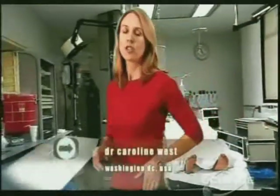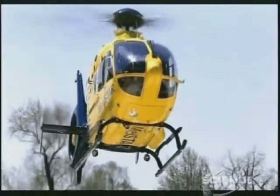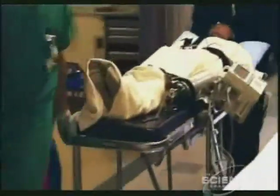Here in the trauma room, time is very precious. Doctors talk about the golden hour — that critical 60 minutes following serious injury. Get diagnosis and management on track during this time and you dramatically increase your odds of survival. With a massive emergency and multiple victims, things get complicated.